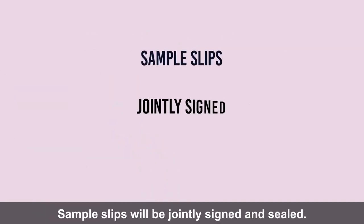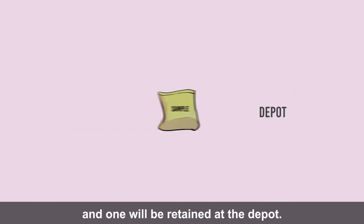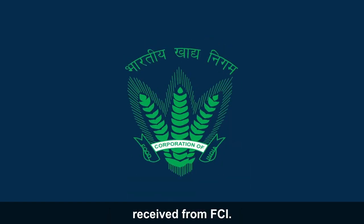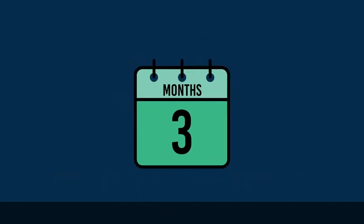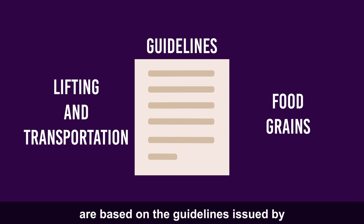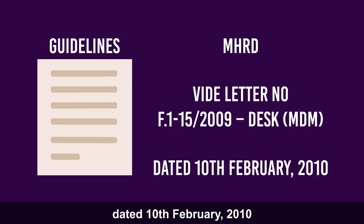Sample slips will be jointly signed and sealed. One sealed sample will be given to the state government representative, one will be sent to the FCI district office, and one will be retained at the depot. Samples of lifted food grains shall be retained for three months as a token of quality. In case any complaint of low quality is received within this period, these samples can be used to ascertain the veracity of the complaint. The guidelines relating to lifting and transportation of food grains are based on guidelines issued by MHRD vide letter number F1215-2009 Desk, dated 10 February 2010.